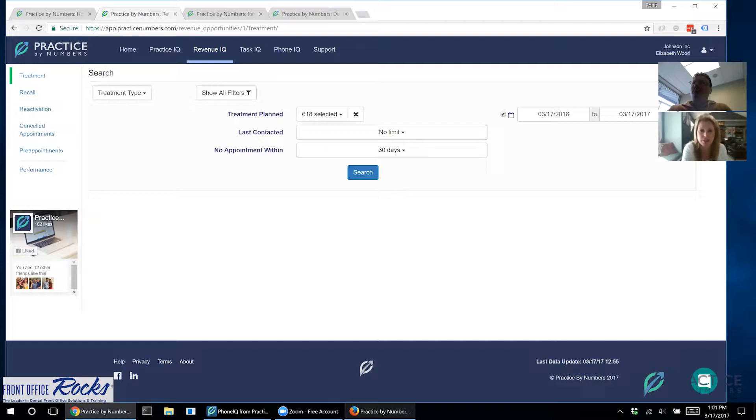I personally haven't started using Task IQ myself, so I may ask some questions along the way. My team right now is using the task list offered in Eaglesoft. Rohit's wife's practices are also Eaglesoft users, and he'll explain why, despite having a task list in Eaglesoft, they decided to implement something in their software.